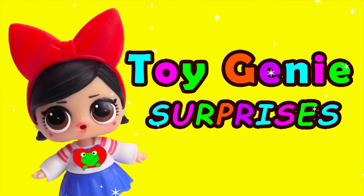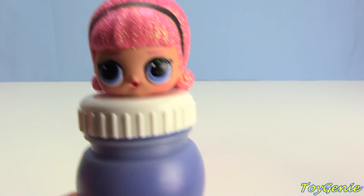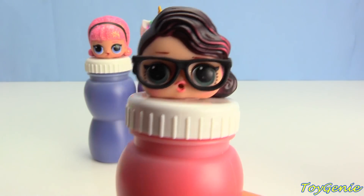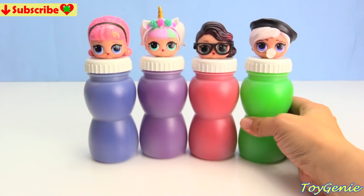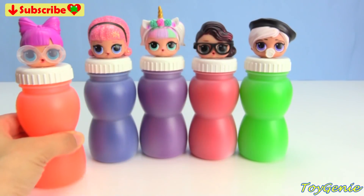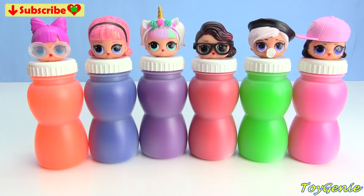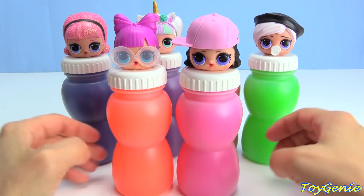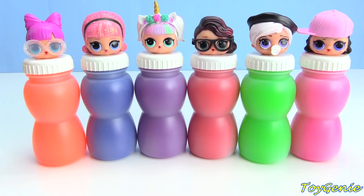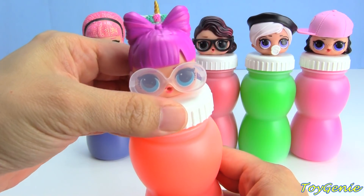Welcome to Toy Genie Surprises! Today we have some LOL slime surprises — let's find out what's inside all of our LOL dolls: Unicorn, Madame Queen, Black Tie, Beatnik Babe, PhD BB, and Shortstop. Super fun! Let's start with PhD BB. What does she have inside?